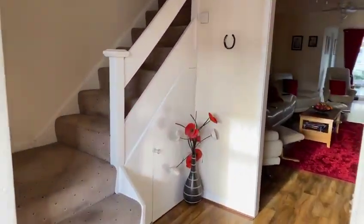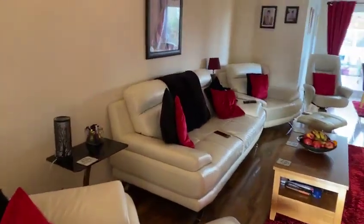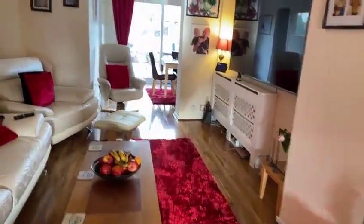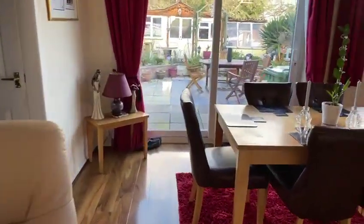From the entrance hall you've got your staircase to the first floor, under stairs storage area, and through into the really spacious living area — a good sized room that leads onto the dining area.